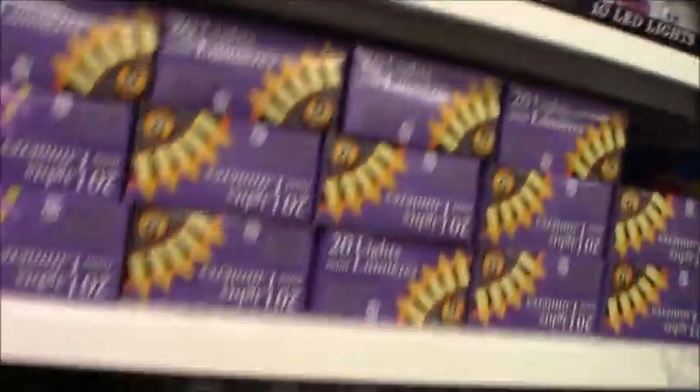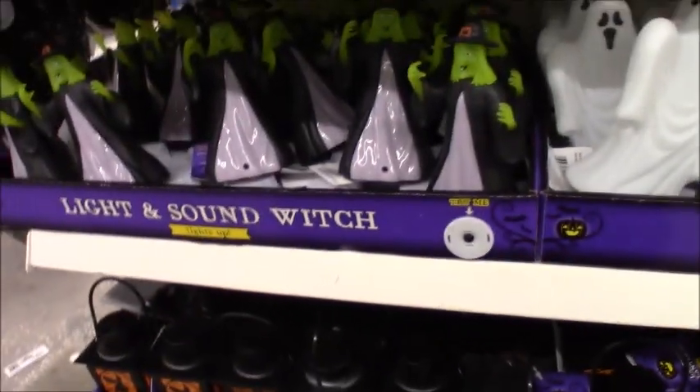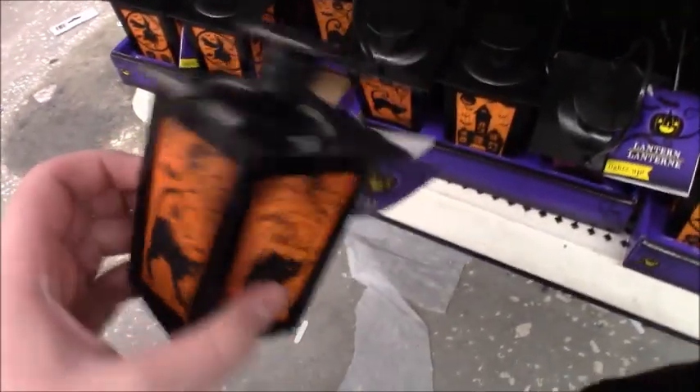They've actually got quite a lot. I thought they wouldn't have any. Usually they don't get their stuff until August. This does light up — it's a light-up lantern, I can't get it to work though.